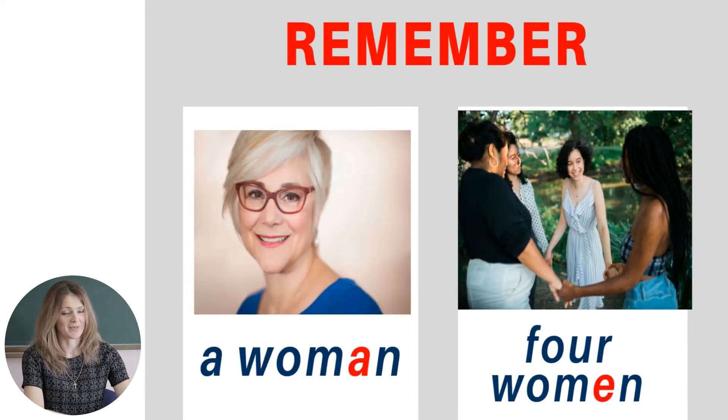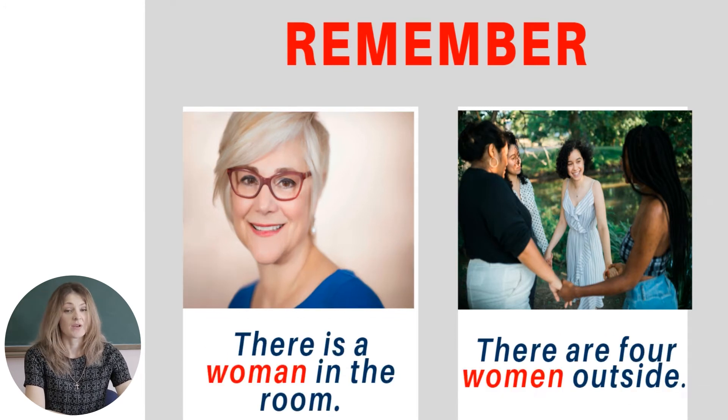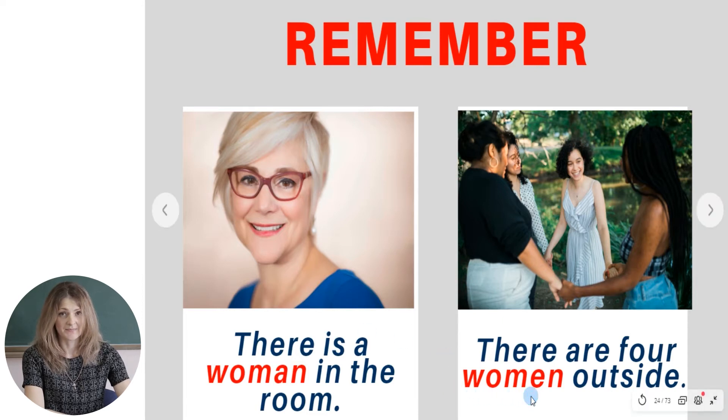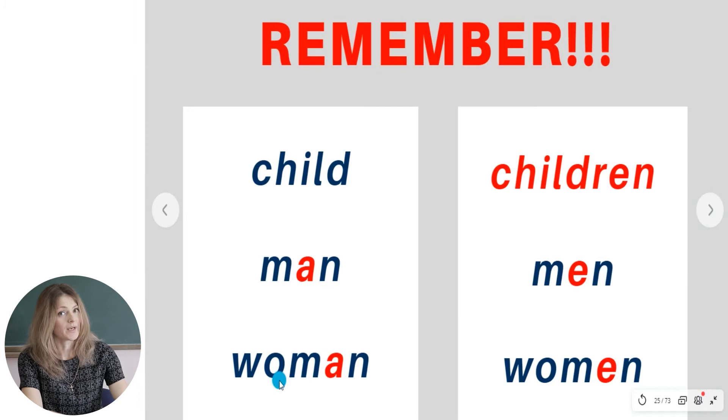The last word to remember is 'a woman.' Let's count how many women we have in the picture: one, two, three, four. 'There is a woman in the room' and 'there are four women outside.' So this is the rule. Let's remember all these words: child — children, man — men, woman — women.